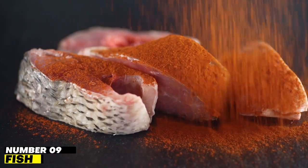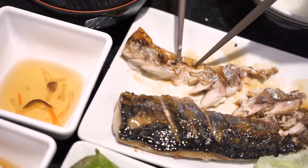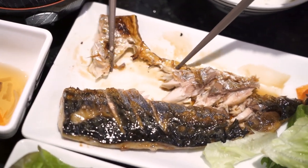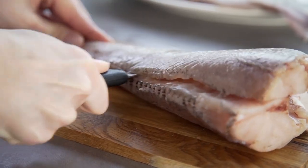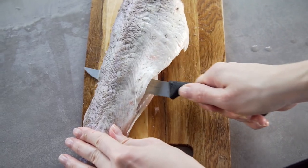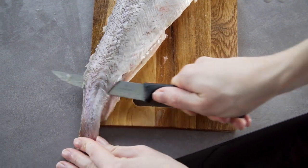Number 9: Fish. Choose salmon, albacore tuna, mackerel, or herring to boost your intake of monounsaturated fats and omega-3 fatty acids. A 2017 meta-analysis indicated that omega-3s have been shown to reduce proteinuria, a major consequence of kidney illness.